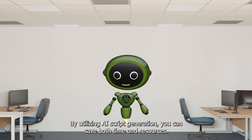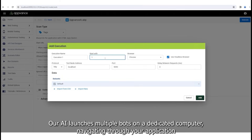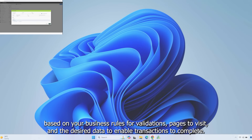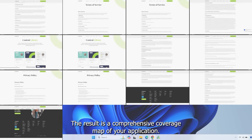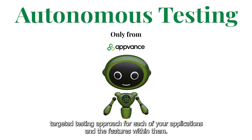By utilizing AI script generation, you can save both time and resources. Our AI launches multiple bots on a dedicated computer, navigating through your application based on your business rules for validations, pages to visit, and the desired data to enable transactions to complete. The result is a comprehensive coverage map of your application. Our solution is highly versatile, empowering you to construct a unique, targeted testing approach for each of your applications and the features within them.